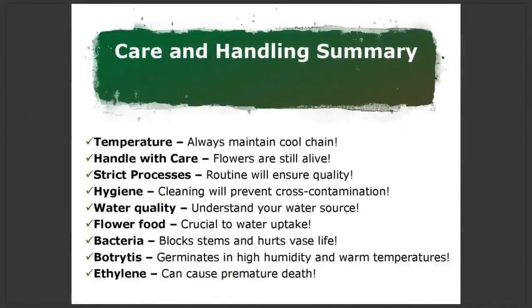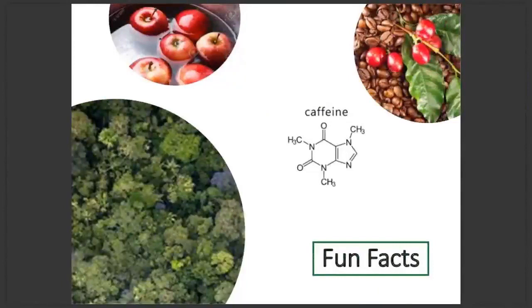That's a lot of info, so let me summarise. When it comes to temperature, always maintain your cool chain. Handle your flowers with care, because flowers are still alive. Maintain strict processes — having a routine will ensure quality every time. Hygiene: cleaning will prevent cross-contamination. Water quality: understand your water source and what water you're using with your flower food. Flower food is crucial to water uptake. Bacteria blocks stems and hurts vase life. Botrytis germinates in high humidity and warm temperatures. And ethylene can cause premature death.